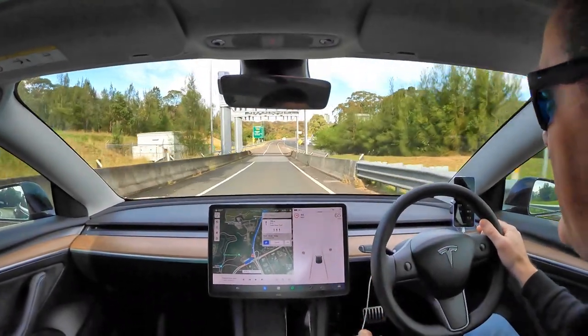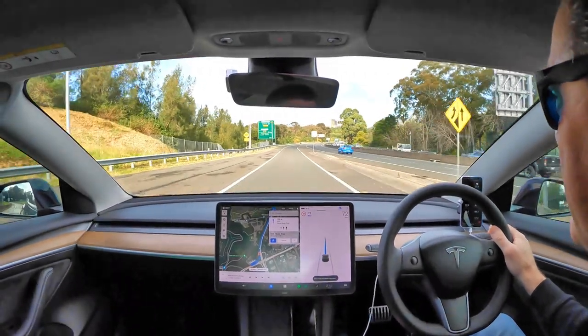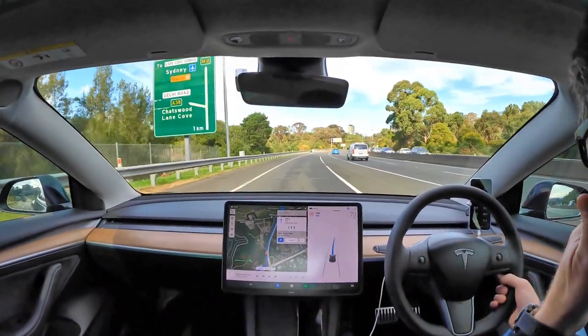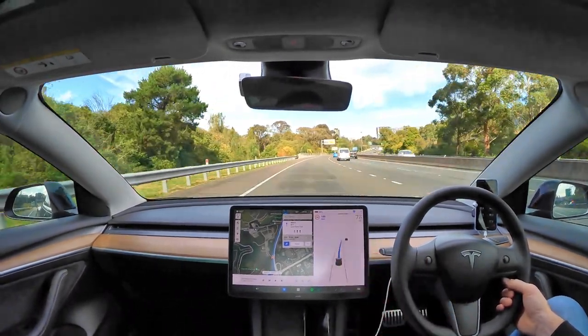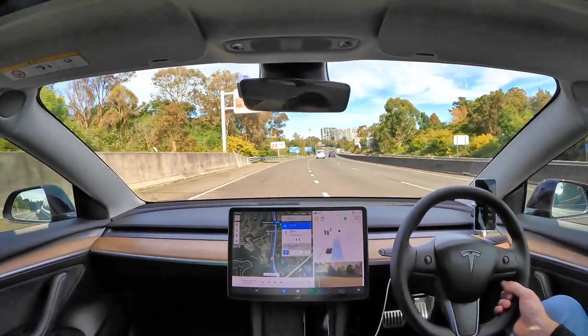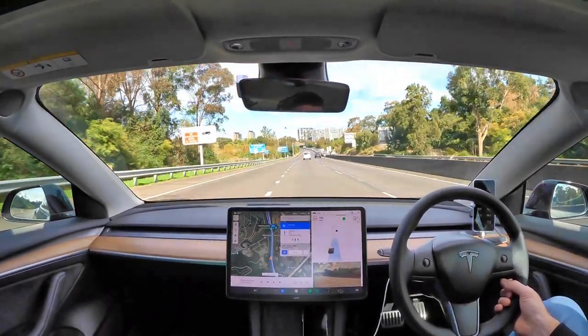You can see here we're in the 100 zone. I will activate Autopilot, change to 100km per hour. Let's see how it handles this — we need to come in. Alright, it's done that quite smooth.